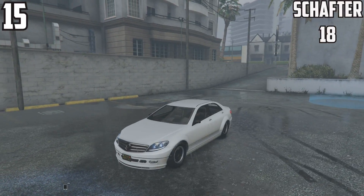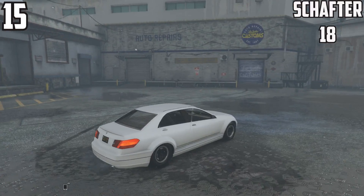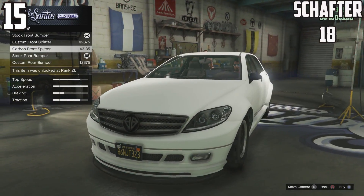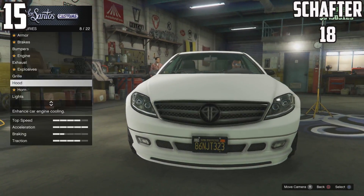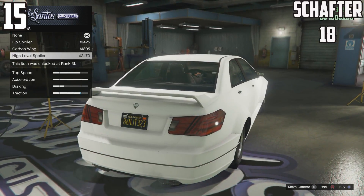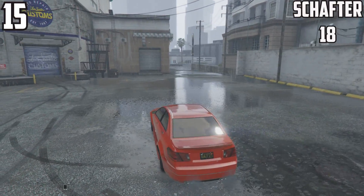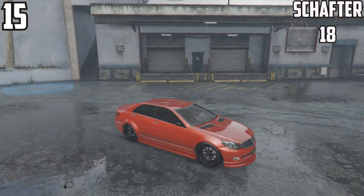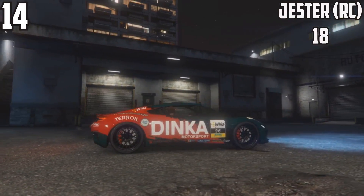The Zentorno looks absolutely brilliant. At 15th spot, the Shafter — another Benefactor, the brother to the Schwarzer — has 18 options. There are quite a few Benefactor/Mercedes cars making it into this list. The Shafter is the best sedan in the game to use and looks absolutely fantastic, with quite a few features similar to the Schwarzer. There's so many things you can do with the customization.